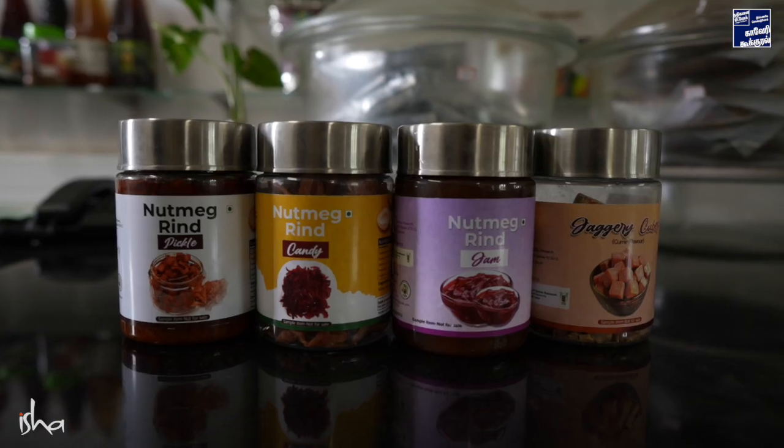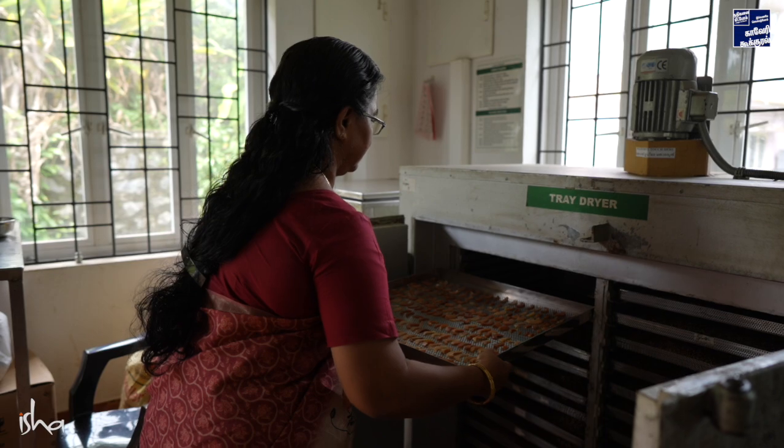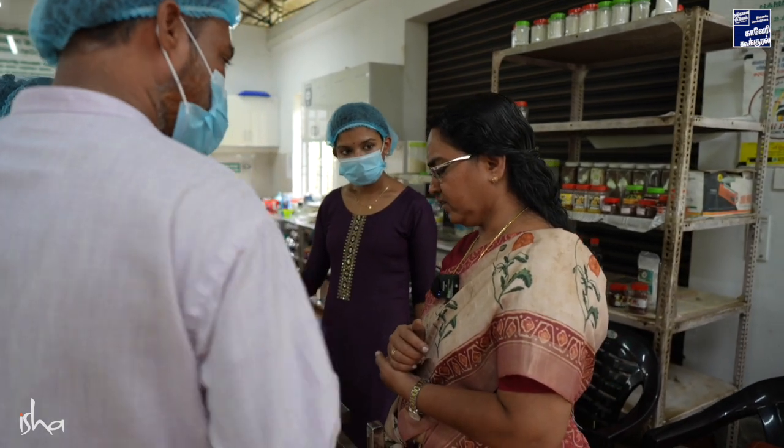Today, we are producing many important value-added products such as jam, squash, pickle, and candy. The technology is optimized not just at a general level but at a pilot plant industrial level, with machines and technology available. We are now doing commercialization and working with start-up entrepreneurs in the Spice Processing Unit.